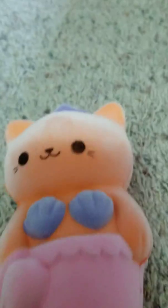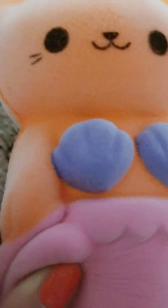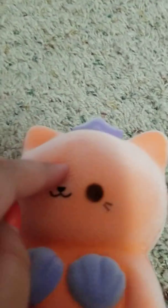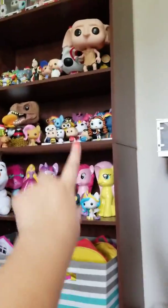Speaking of squishies, there's this squishy — it's a mermaid cat. And you know what's really super-duper special about this cat? It's nice and fluffy, it's called flocked. Flock means it's super-duper fluffy, and I know that because my dad has a couple of them that are flocked. I'll maybe show you one or two.